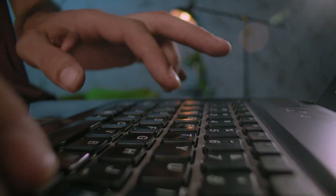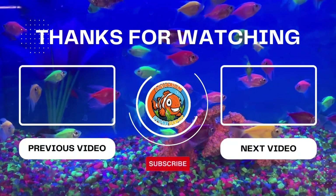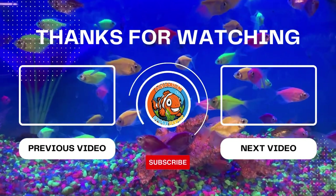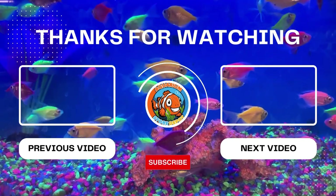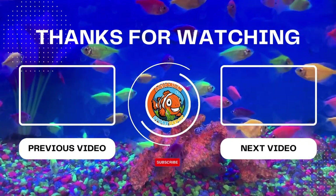If you have any questions or want to share your experience, please comment below. Remember also to like this video and subscribe for your regular fishkeeping information. Thanks for watching, fishkeepers. Now, where's my fish again? I'll see you next time.